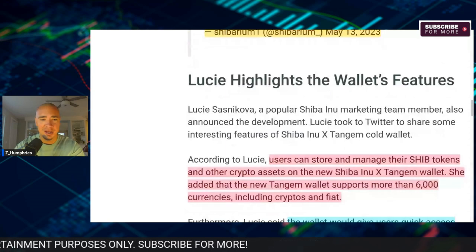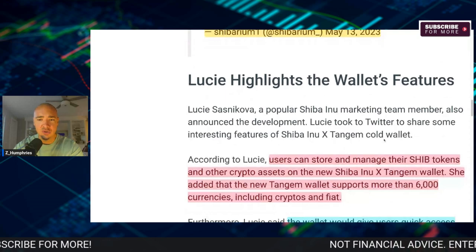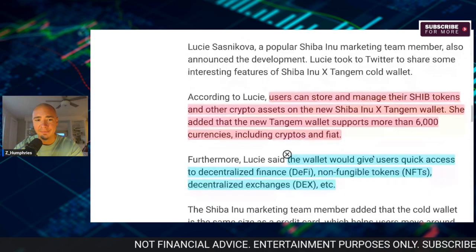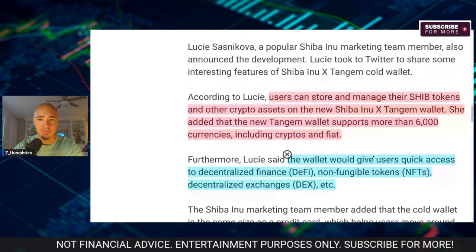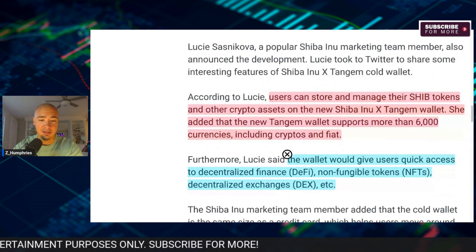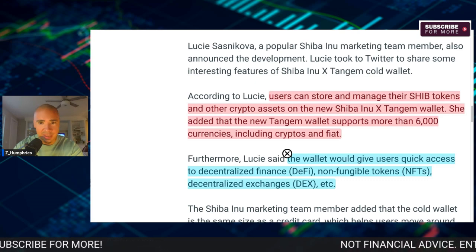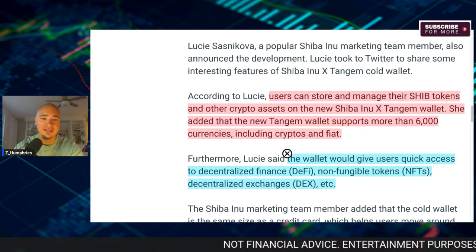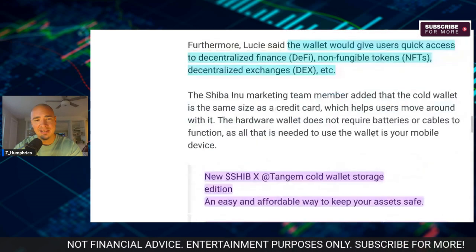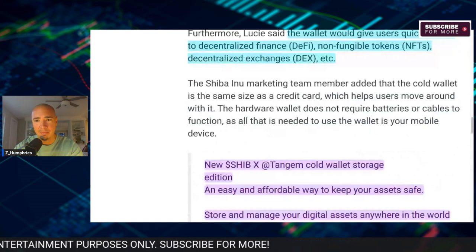Lucy, a prominent SHIB influencer and part of the SHIB marketing team, also announced the development. She said users can store and manage their SHIB tokens and other crypto assets on the new Shiba Inu wallet. She added that the new Tangim wallet supports more than 6,000 different cryptocurrencies including fiat. The wallet would give users quick access to everything DeFi, everything NFTs, and indexes.